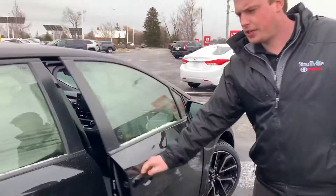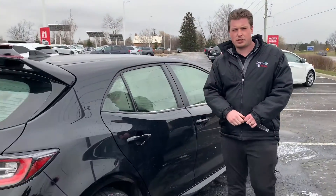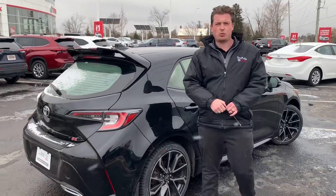Nice little mileage on the vehicle. Why don't you come on down to Stouffville Toyota and come check out our 2019 Corolla Hatchback.